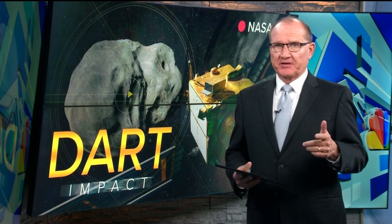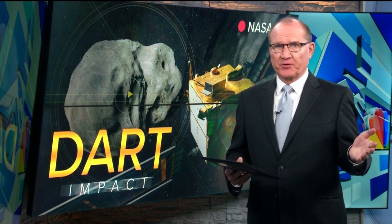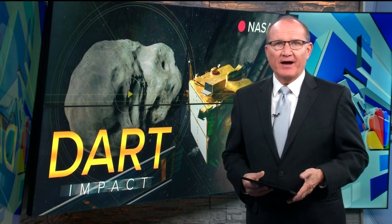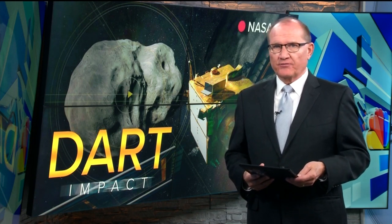A couple weeks removed now from impact, analysis shows it worked. NASA says the team would have considered a 10-minute difference in orbit a success, but DART actually shortened the asteroid's orbit by more than a half hour. Now a follow-up mission named Hera, after the ancient Greek Queen of Gods, is expected to launch in October of 2024 to arrive at Dimorphos in 2026 to measure the exact impact DART had on that asteroid. Stay tuned.